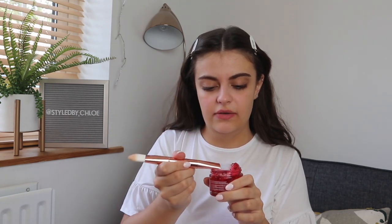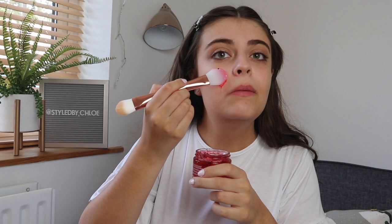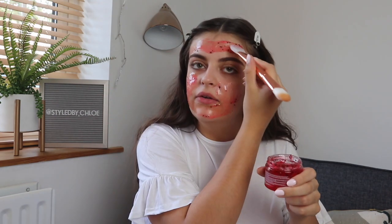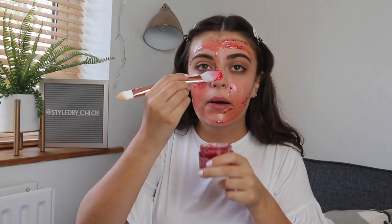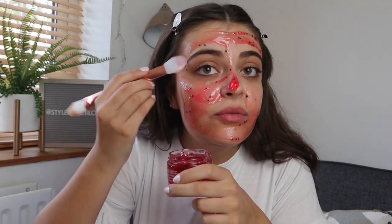Oh it's so gloopy — I don't know if it's supposed to be like this or it's just because it's hot. I shouldn't have worn white! I want to know what the actual seeds are — are they actually watermelon seeds or am I just being dumb? It feels really cooling when you're putting it on your face but now that it's on my face it feels quite hot. It just looks like I'm smearing jam all over my face.